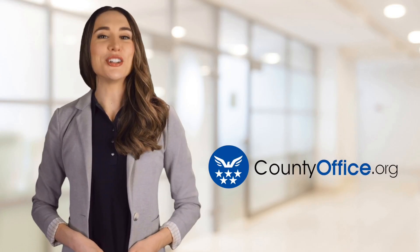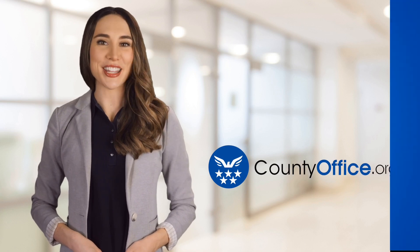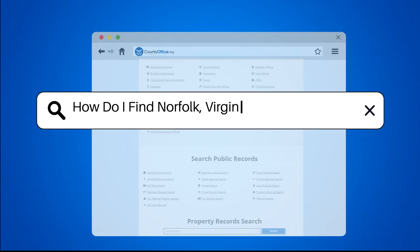Welcome to County Office, your ultimate guide to local government services and public records. Let's get started. How do I find Norfolk, Virginia property records?